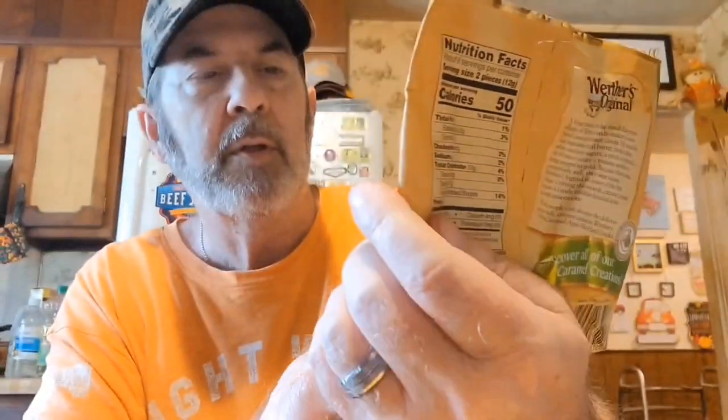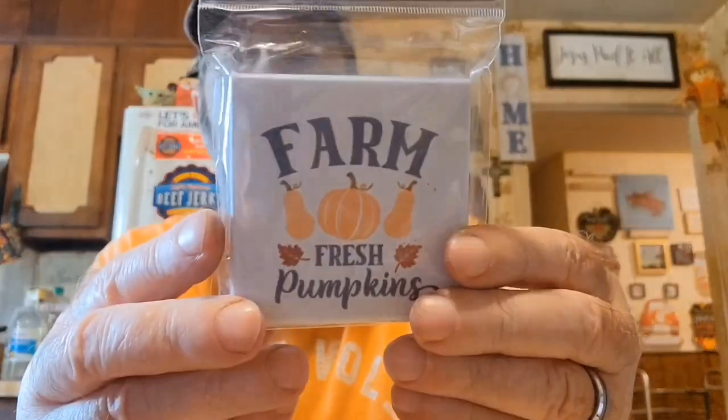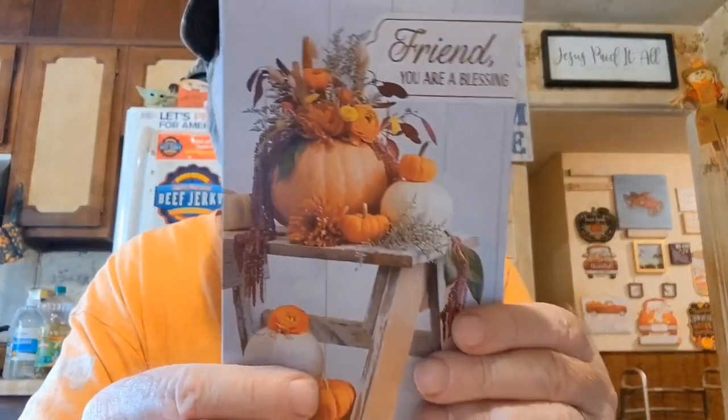Werther's caramel apple fill — this is the hard candy, so that would be something different to try. Then there's a little farm fresh pumpkins magnet, I love it. And she sent a nice fall card, and in the card there was a $20 Dollar Tree gift card, so that's fantastic — I'm so glad I won.